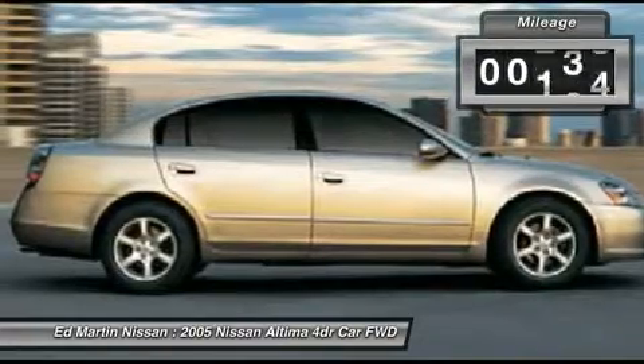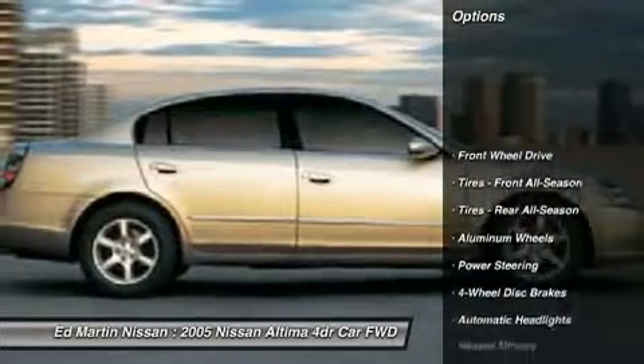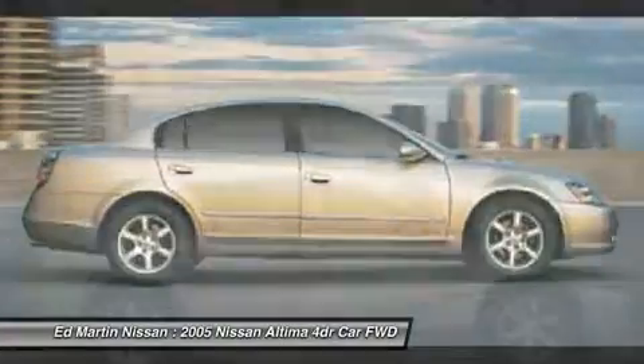Here are some of this vehicle's great options: steering wheel audio controls, CD changer, air conditioning, adjustable steering wheel, driver airbag, power steering, cruise control, aluminum wheels, four-wheel disc brakes, keyless entry.